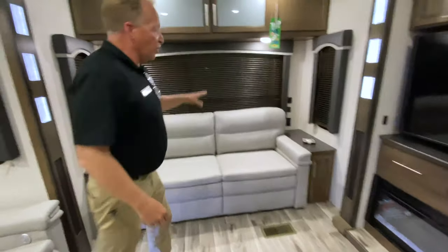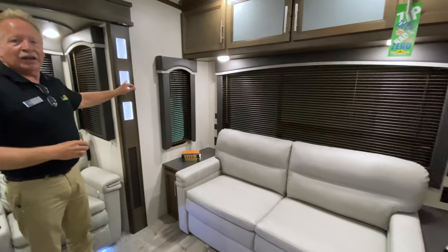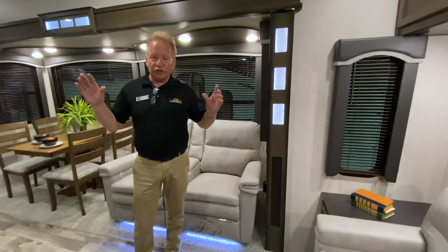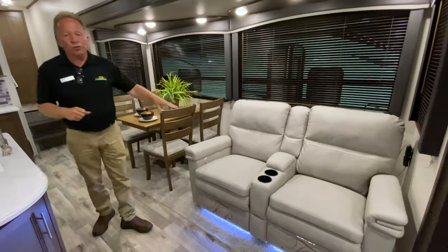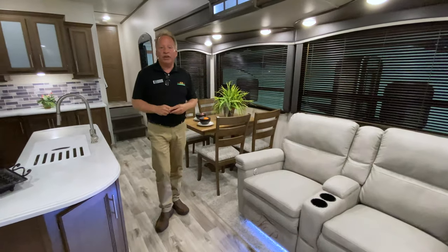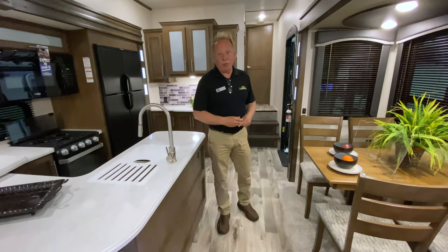Look at this residential style furniture — it's light colored. They want to make sure that you feel at home; it's nice and bright. We also have lighted columns on the faces of our slides, which adds excellent accent lighting. At night when you want to chill out and relax, you can simply run only these lights and it's magical. We have powered recliners for theater seating right across from the TV — not at an angle, but directly across, more like home. Hard surface countertops, a dinette set instead of a booth — it really feels like home away from home.